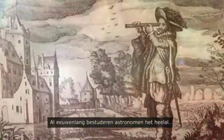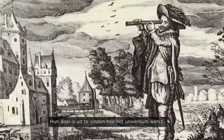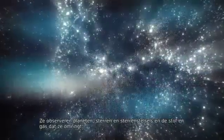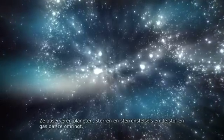For centuries, astronomers have looked up at the skies. Their goal is to find out how the universe works. They observe planets, stars and galaxies and the dust and gas that surrounds them.